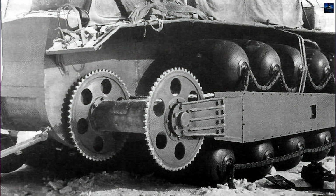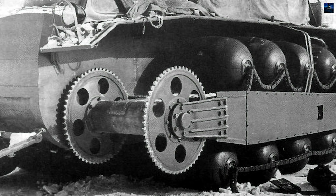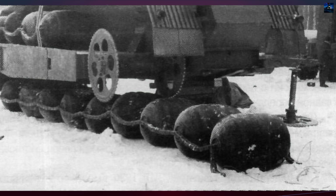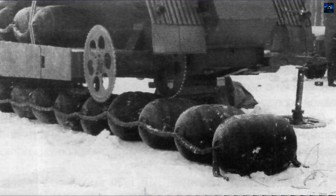The development of the PKT-1 began in response to the shortcomings of the ZIL E-167 snowmobile, which struggled in deep snow and swampy terrain despite its high ground clearance. Inspired by the American Aerol experimental vehicle on pneumatic tracks, the PKT-1 featured a novel propulsion system consisting of 14 pneumatic rollers per side, connected by a chain.